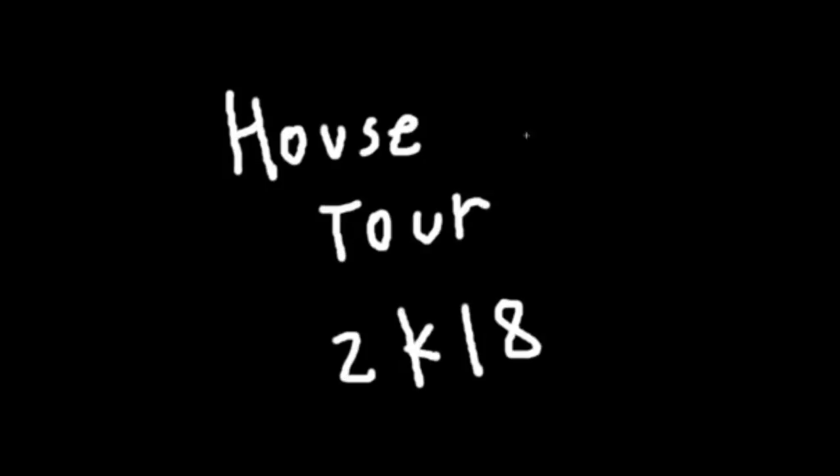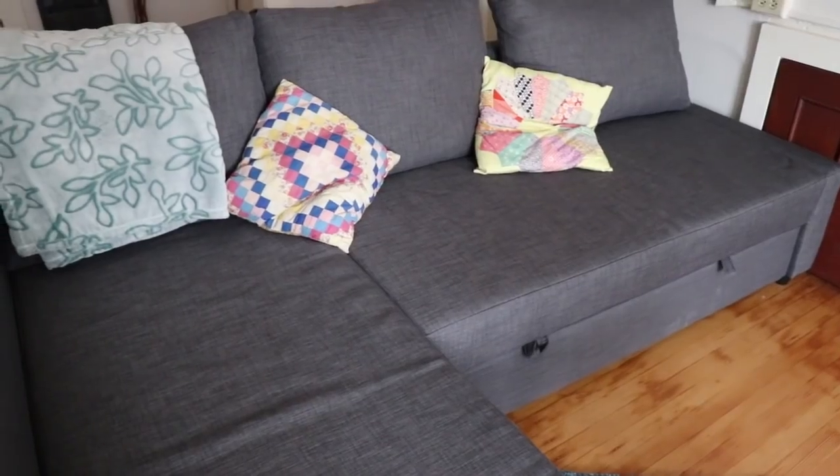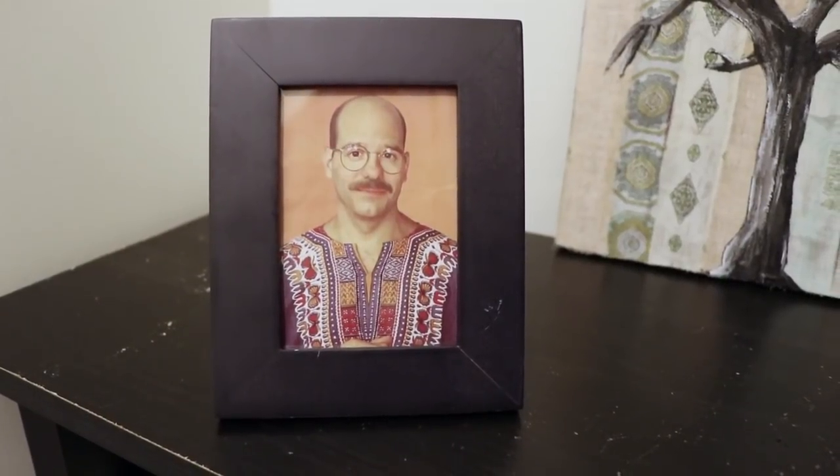Welcome to my highly anticipated house tour. And by highly anticipated, I mean literally nobody asked for it. Here's my table. Here is my plant. Here are my decorative sticks. Here's my couch. Here's my framed picture of David Cross.